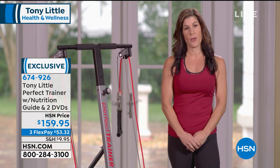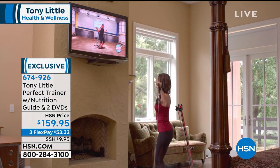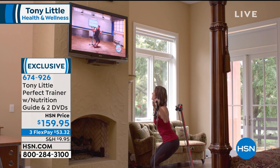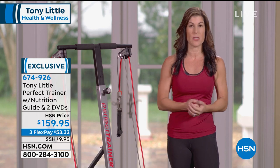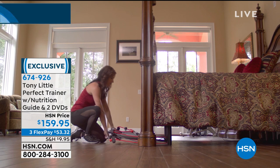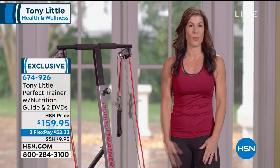I'm a group exercise instructor, and today I got the opportunity to try the Perfect Trainer by Tony Little. I really like the power cord system — you can start off light and increase the intensity as you exercise more. It's great for anyone at any fitness level, whether you're experienced or just beginning your fitness journey. It's simple and easy to fold away, great for people on the go, and it's going to help a lot of people reach their fitness goals.